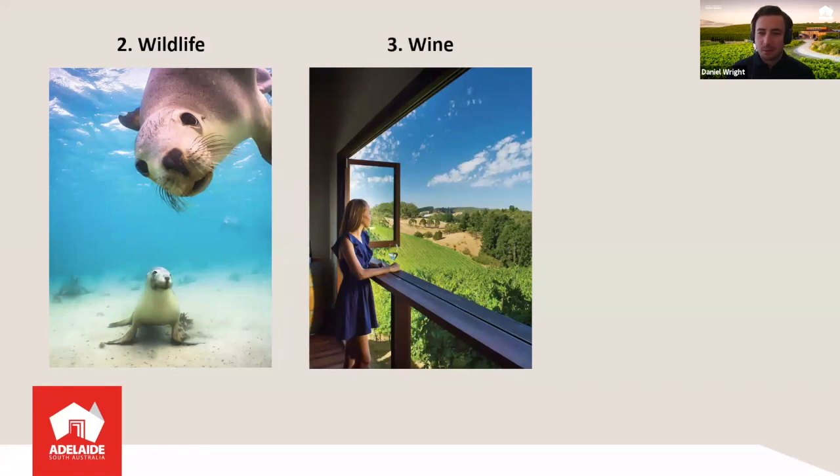Number three is wine. You can't talk about Adelaide and South Australia without talking about wine. We have over 200 cellar doors within a one-hour drive from Adelaide. The world-famous Barossa Valley, McLaren Vale, and the Adelaide Hills offer so many unique winery experiences, whether you're out on a day tour or staying overnight in a wine region.